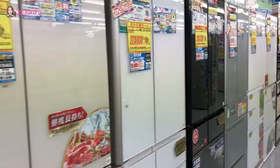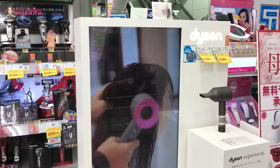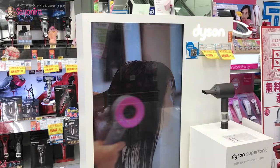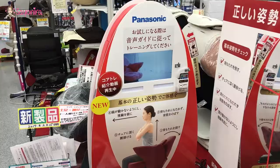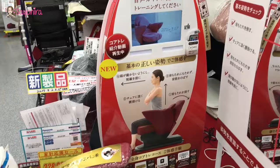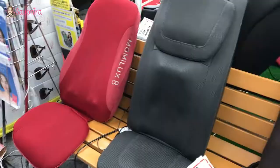My Dyson Supersonic is here! How much is it? 45,000 plus tax. They sell an exercise chair — look, neat, huh? Massage chairs, massage chairs, more massage chairs.